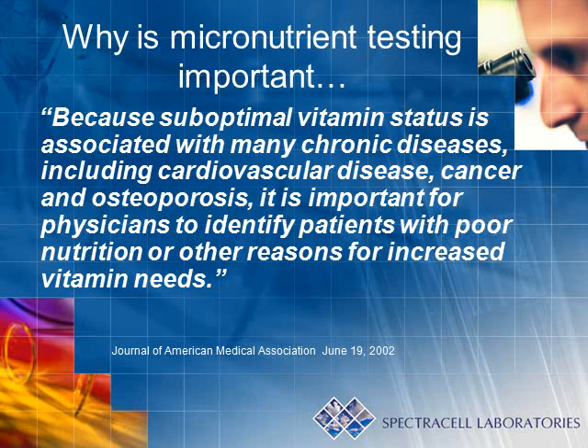As vitamins and minerals are not commonly considered part of the healthcare model, why would one consider testing their micronutrient status? A possible answer to this question can be found by highlighting a portion of an article present in the June 19, 2002 issue of the Journal of the American Medical Association.